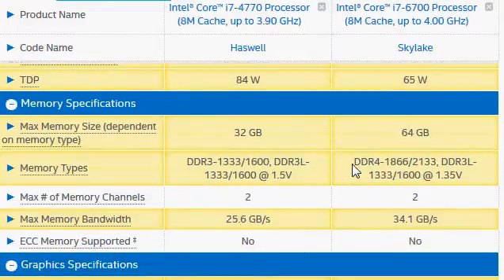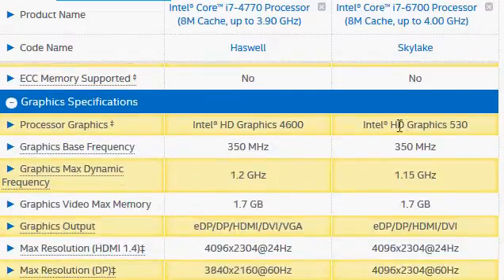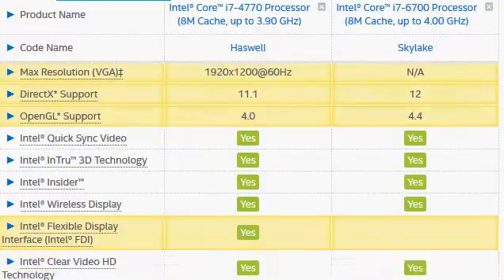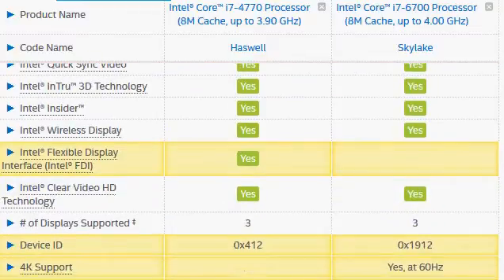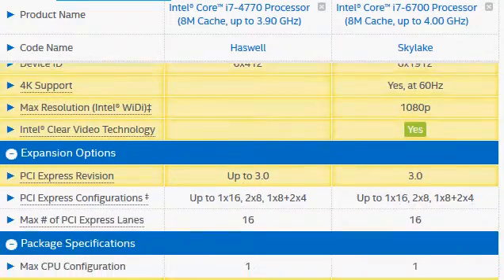The other difference is DDR4 — that's the new introduction with Skylake — and even though performance right now has not substantially increased because of DDR4, it's not lower either, and we expect it to go up in the future. For HD graphics, you can expect a slight increase in performance with HD Graphics 530 compared to 4600, but nothing substantial. It's only a minor bump up in graphics performance.